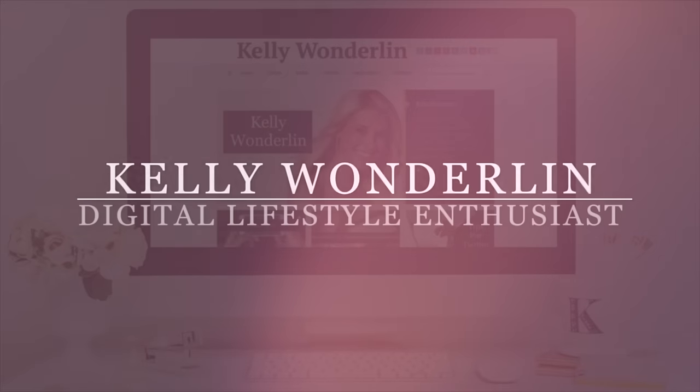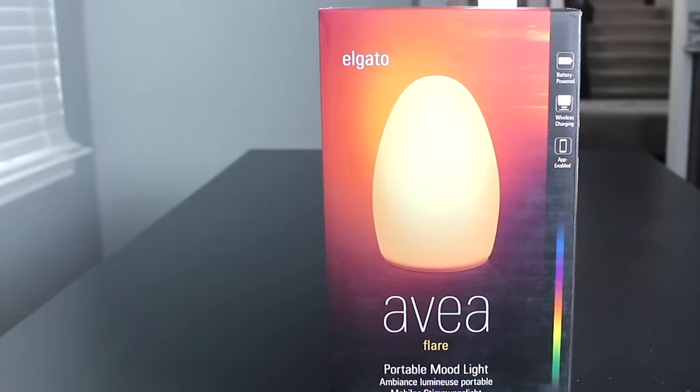When the mood changes, so can your lights. Take a look at this neat product. Avia can transform any place with beautiful lighting.